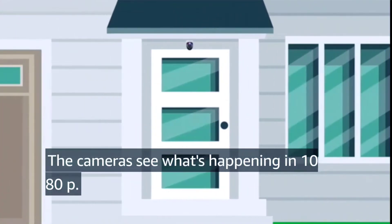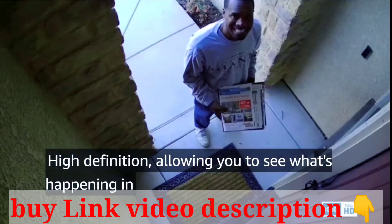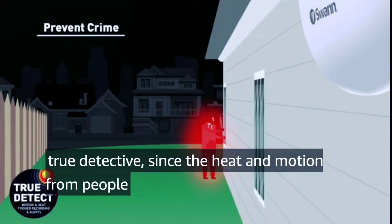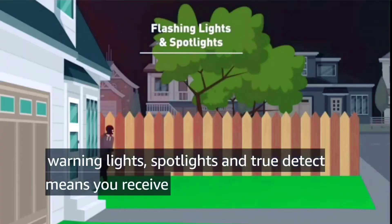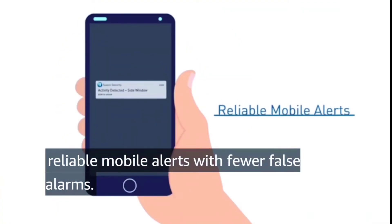The cameras see what's happening in 1080p high definition, allowing you to see what's happening in amazing clarity. The Enforcer actively prevents crime by using True Detect to sense the heat in motion from people and cars to trigger police-style red and blue flashing warning lights and spotlights. True Detect means you receive reliable mobile alerts with fewer false alarms.